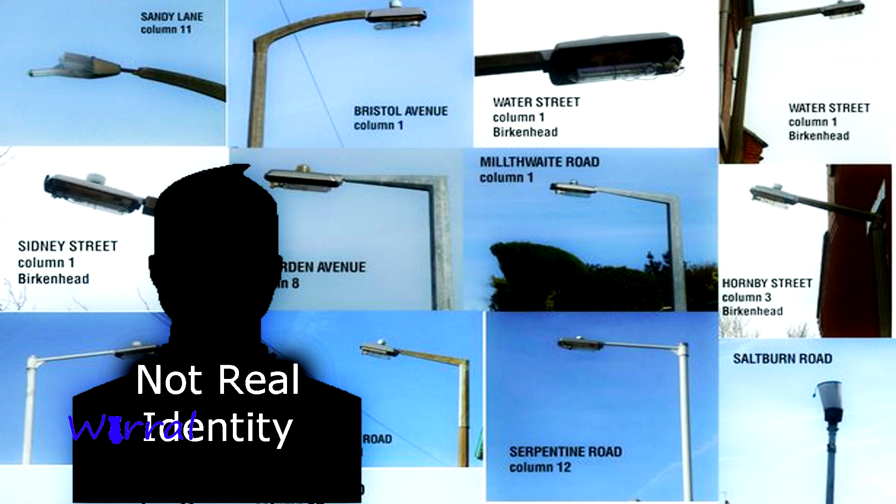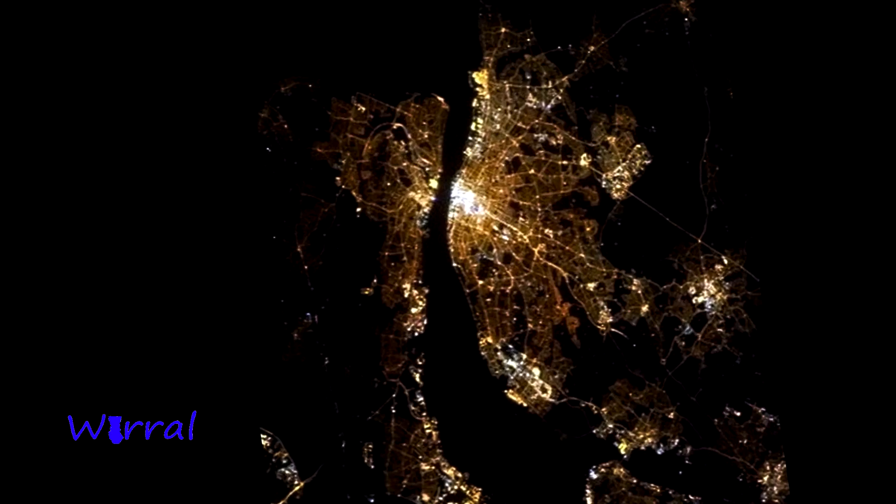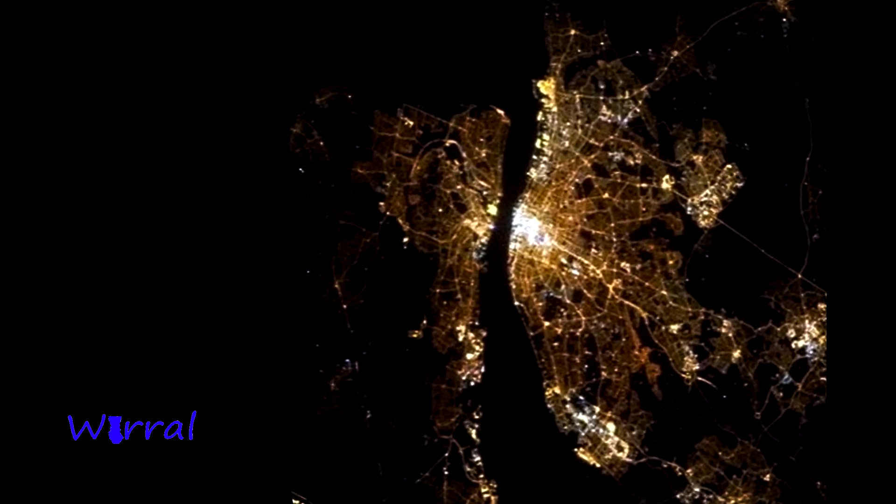Speaking of which, here's a man from the Wirral who sent in 6,000 broken streetlights to the council. The Wirral has more than 35,000 streetlights.